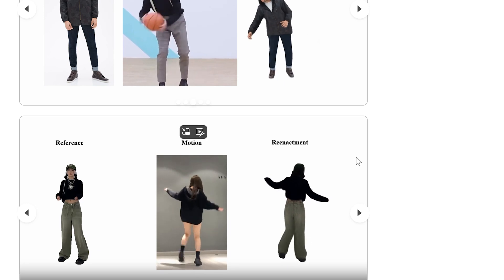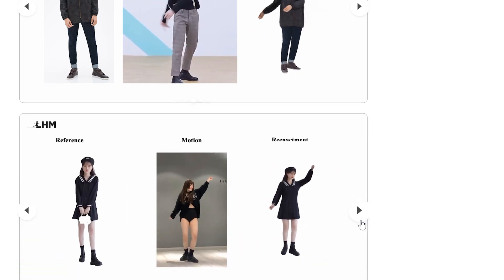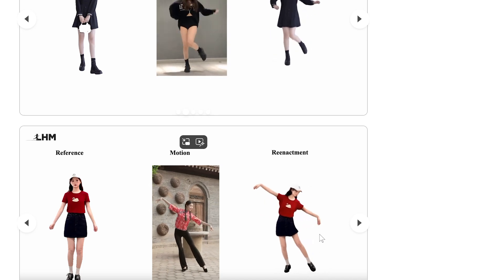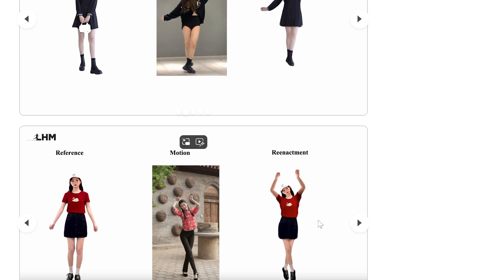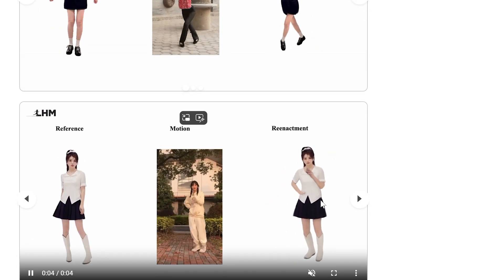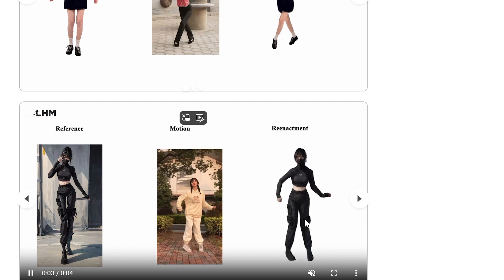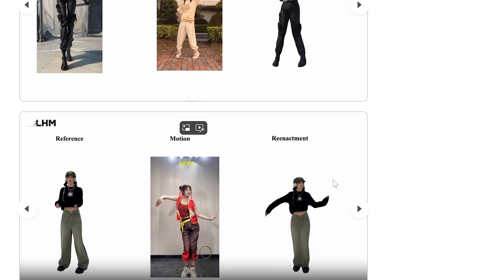The system doesn't just create a static 3D model — it builds one that's ready for animation from the start. It understands how bodies move and deform, allowing the generated avatar to be posed naturally. For the technical viewers, LHM uses 3D Gaussian splatting for rendering, which is partly why it can produce such high-quality results so quickly. All this happens in a single forward pass, meaning no back-and-forth optimization that takes hours — just one pass through the neural network and your model is ready.